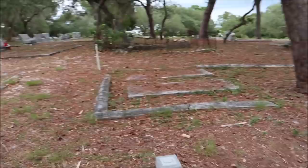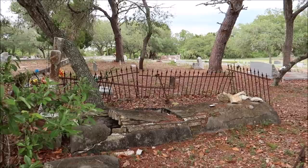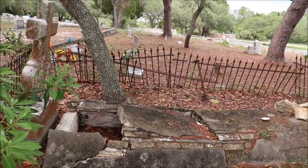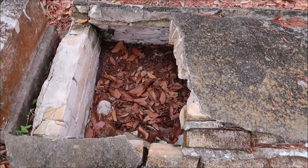It's sad because some of these have no names, guys. Look at that one. I got the heebie-jeebies when I saw this. This is just something built on top of it — thank God you don't just see the casket right there.